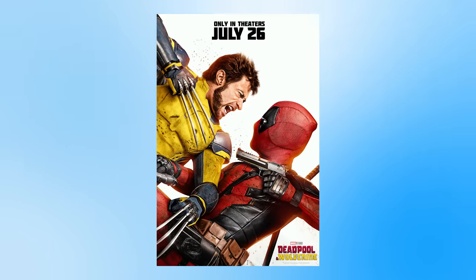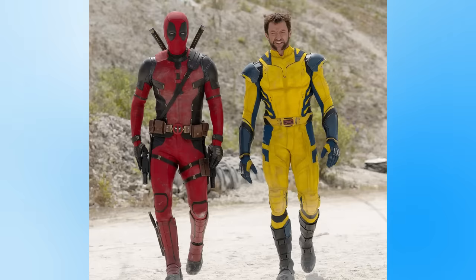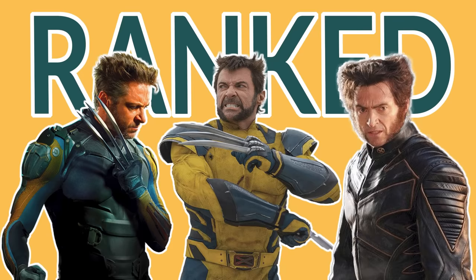With the release of Deadpool and Wolverine, we finally get to see Wolverine in the classic yellow and blue costume, which means it's time to rank all of Wolverine's live action suits from my least favourite to my favourite.